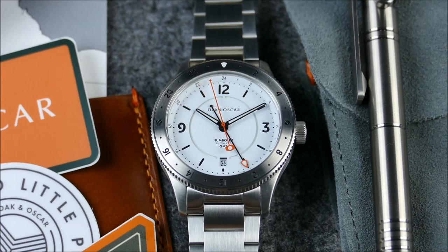This is the Humboldt GMT in white. It's essentially a rugged adventure watch ready to go anywhere — Swiss powered, with anti-shock properties, anti-magnetic, and of course the GMT function. It comes in an all-brushed stainless steel case at 40 millimeters with a bi-directional bezel and 20 atmospheres — 200 meters — of water resistance. It's available on a fully articulated bracelet with a new tool-less quick-adjust clasp.